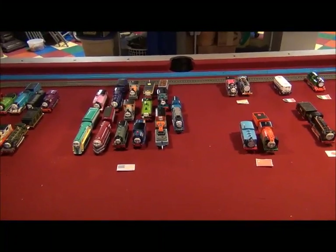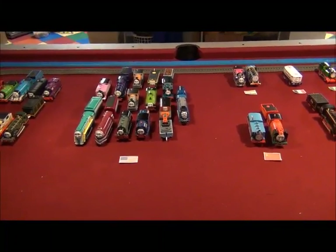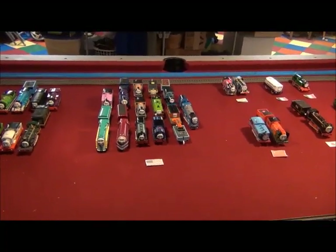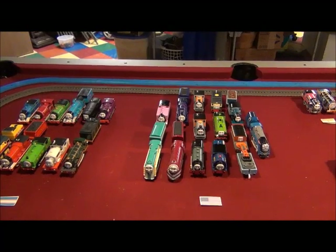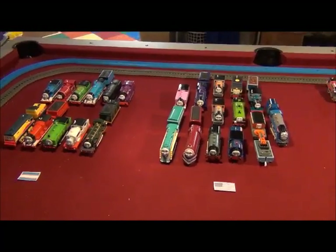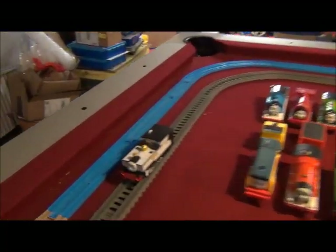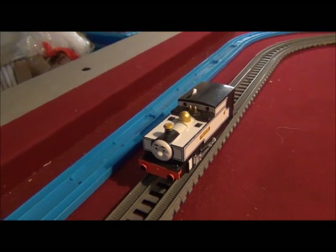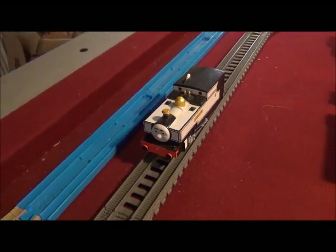Well hello YouTube, and happy Flag Day! This is Trainboy54, and this is a request from Zachary Stern. Here's our engine for Flag Day — Fearless Freddy, one of the narrow-gauge engines.